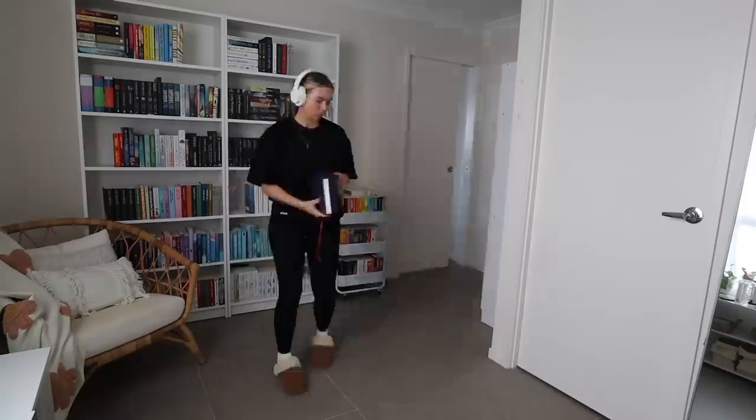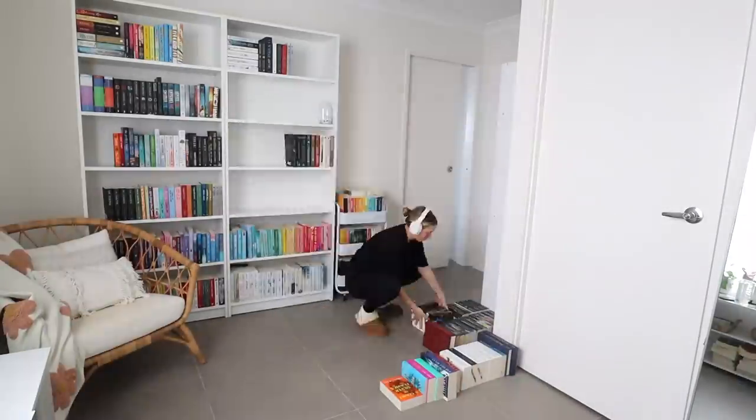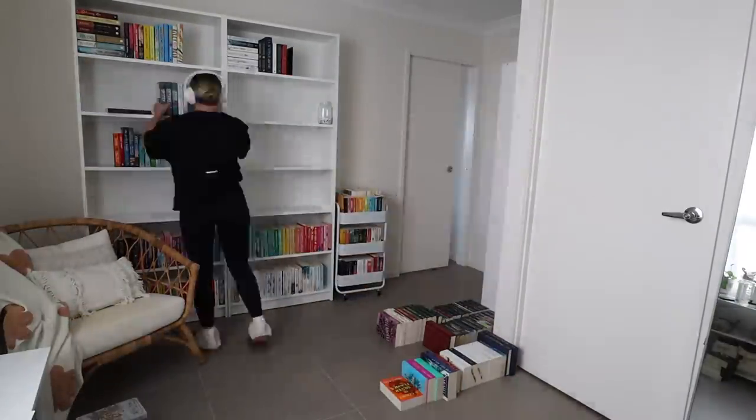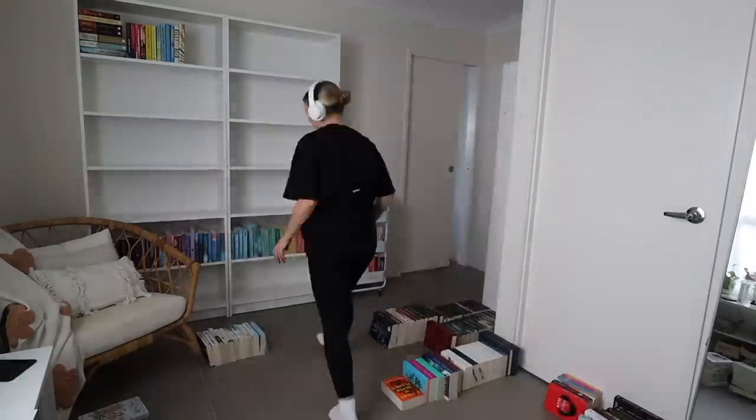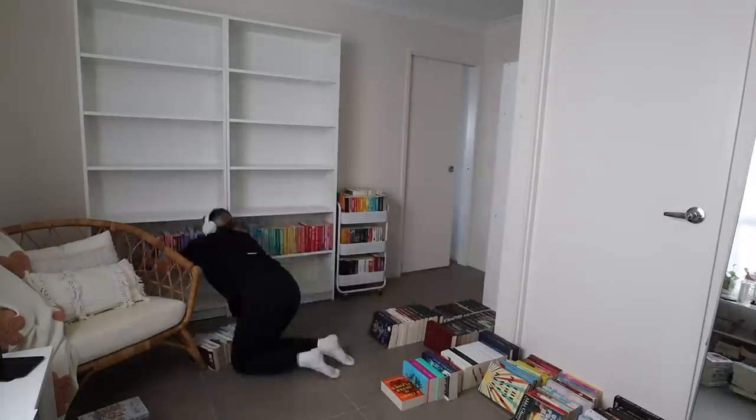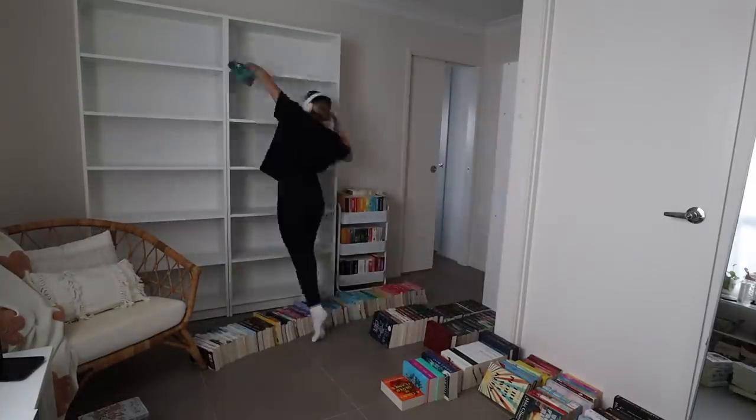I have a general idea of some of the shelves and layouts I want to do, but not a very clear picture, so we're just going to start by taking everything off and go from there. One of my favorite things about watching bookshelf reorganization videos is just how satisfying it is seeing all the books come off and then go back on again — why is it so satisfying just seeing someone sort through books and make little piles? I just love it, I could watch it all day.